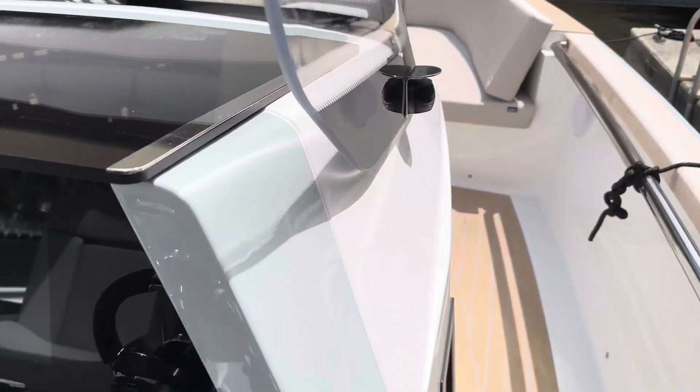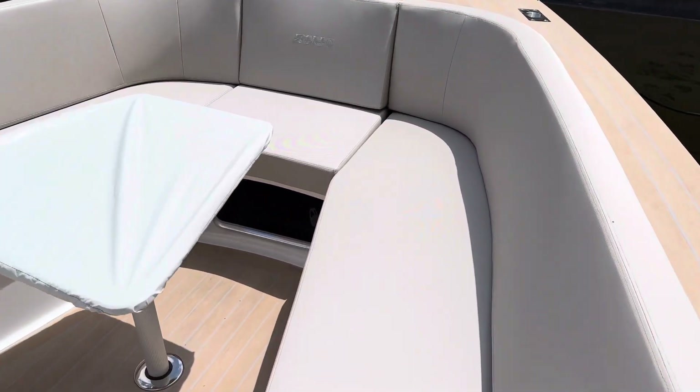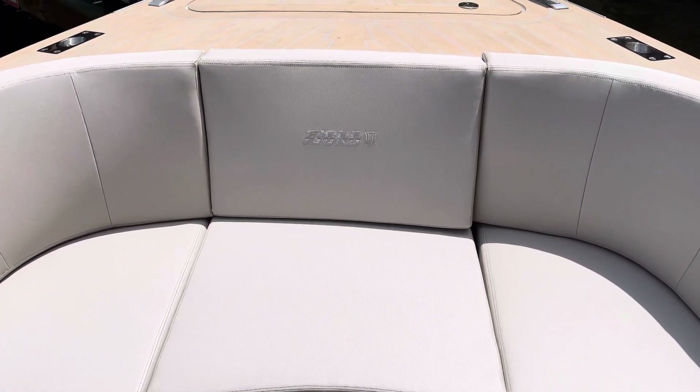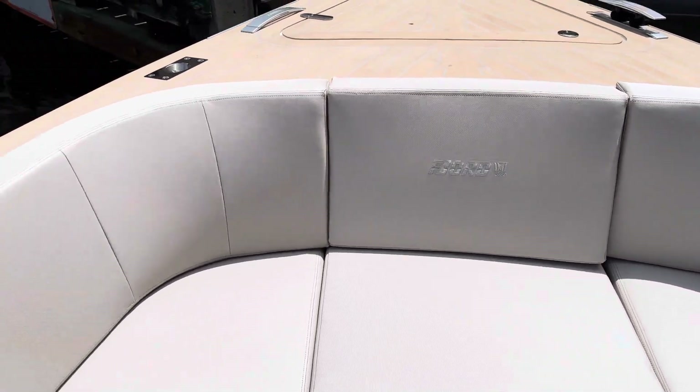Let's go up to the bow before we head down below. There's plenty of seating here, and underneath this seat — I won't take it out — there's a ton of storage on two levels. You can put anything you want down there.